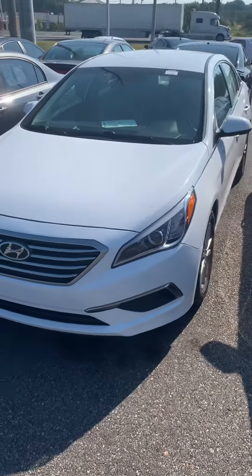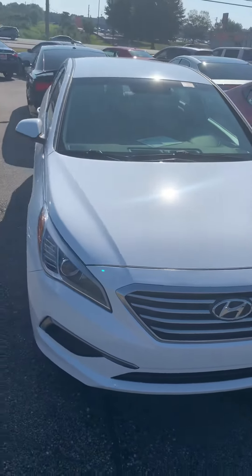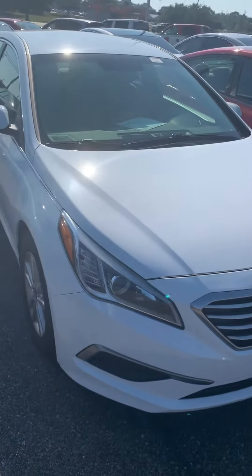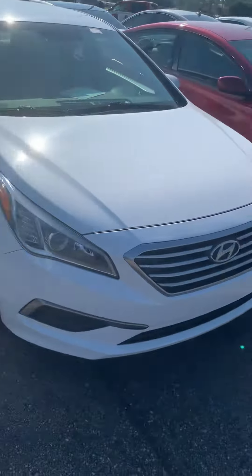Hello, this is John Medina at Sam Boswell Honda. First, I want to thank you for inquiring about our 2017 Hyundai Sonata. I figured I'd shoot you a little video showing it to you a little bit better than just pictures — kind of walk around the exterior and also show you the interior to make sure you know all about it.